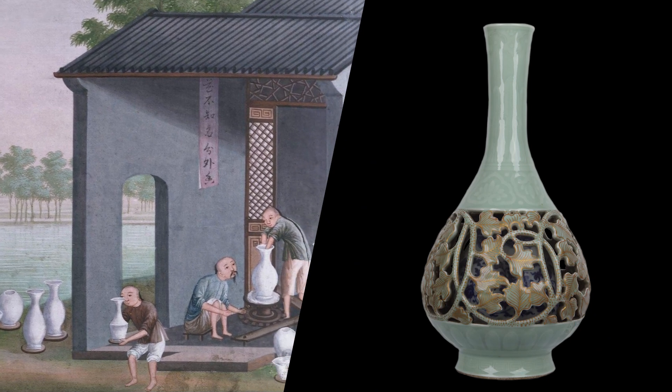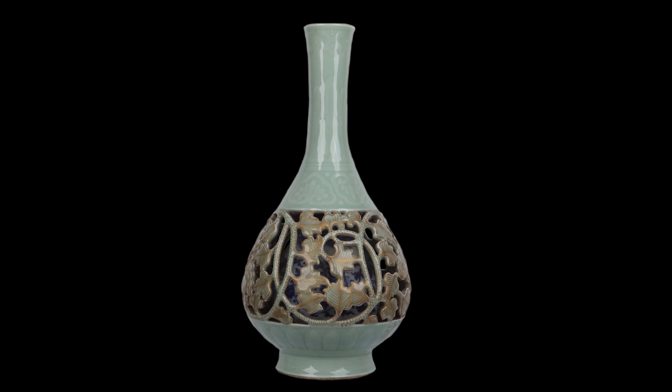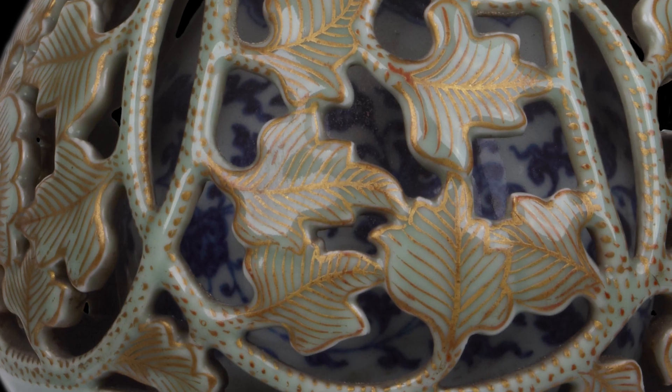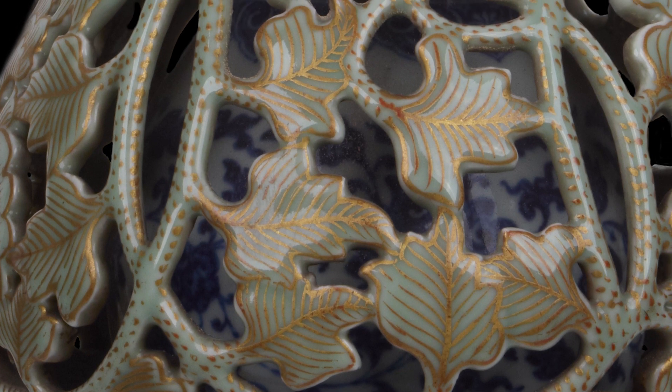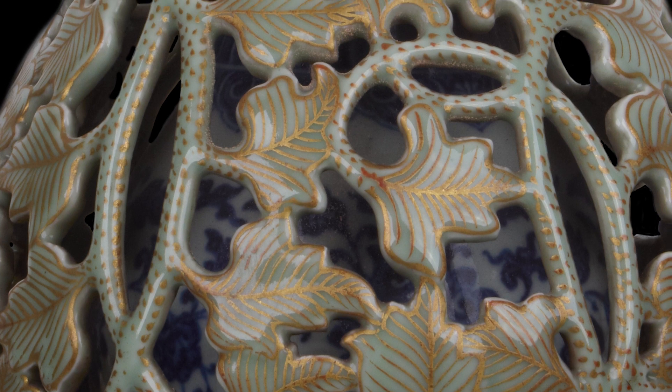Особенностью цзиндэчжэньского сосуда также является внутренняя ваза, которая располагается под ажурными стенками. Она украшена сложным, тонко выписанным рисунком кобальтом. Однако насладиться узором этого внутреннего сосуда можно, только взяв предмет в руки и прокручивая его так, чтобы сквозь селадоновые стебли можно было рассмотреть цветочные орнаменты синего цвета. На экспозиции в витрине увидеть этот узор невозможно, поэтому сейчас у вас есть удивительная возможность рассмотреть его внимательно.